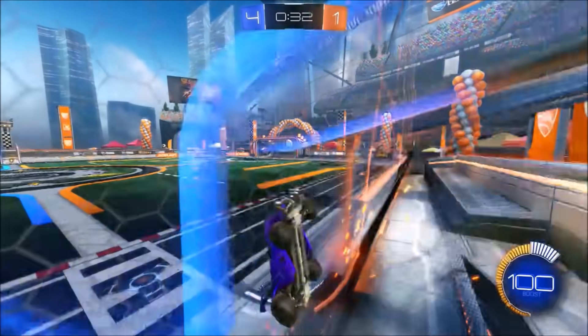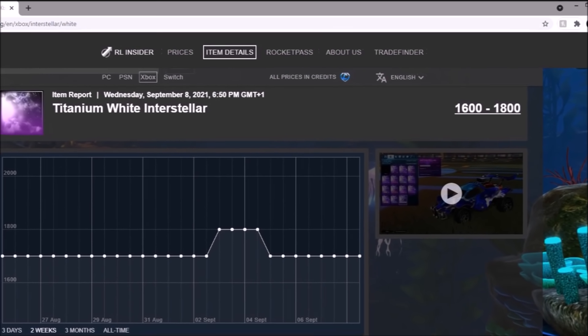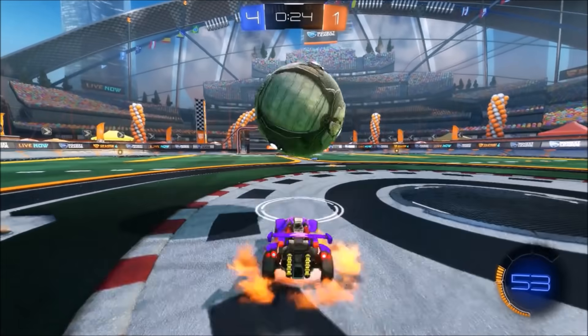Then we have got my favourite Black Market in the whole entire game — it's going to be the Titanium White Interstellar. Once again, it looks amazing, and it's been sitting around 1.7k for the longest time now. Not great for investments, but if you want to get a decal that looks amazing, definitely go ahead and get that thing — it looks so, so good.